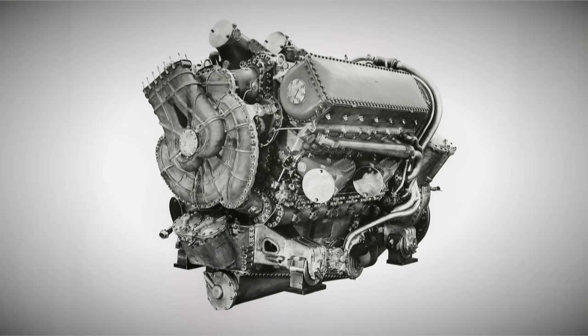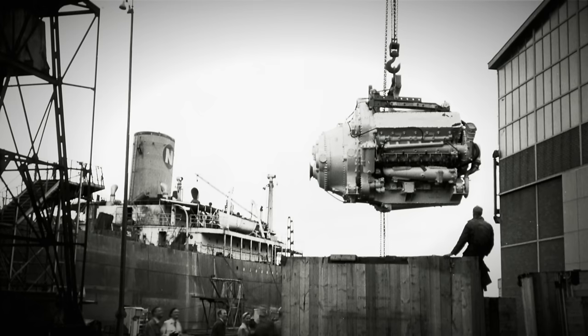The first 18-cylinder Deltic engine was assembled in March 1950 and underwent testing on a testbed in April 1950. Due to its significant number of cylinders, it operated smoothly, firing every 20 degrees of crankshaft rotation and idling at a mere 600 RPM. This engine, known as the Deltic 18-11B, was capable of producing 2500 horsepower at 2000 RPM, specifically designed for motor torpedo boats. Subsequent development engines were assembled and tested in the following years, estimating that the engine could run for a minimum of 2000 hours between overhauls.